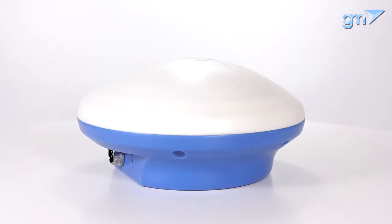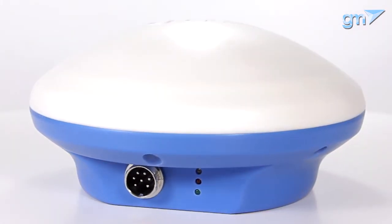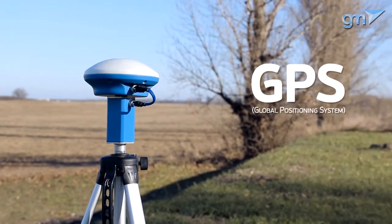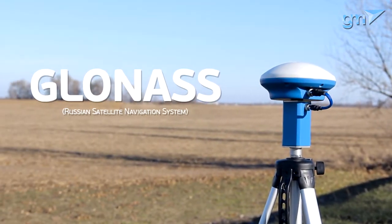GM Pro is a professional GNSS solution — a device that can receive signals from different satellite systems. It allows you to use the American GPS satellite system or the Russian GLONASS satellite system.